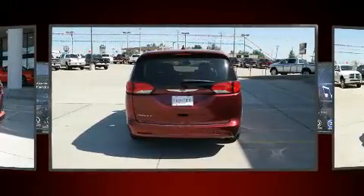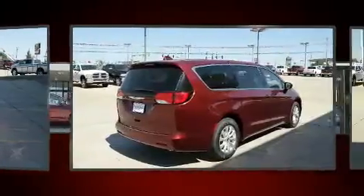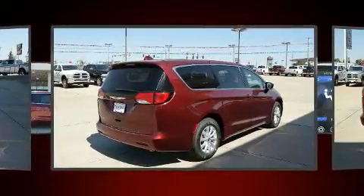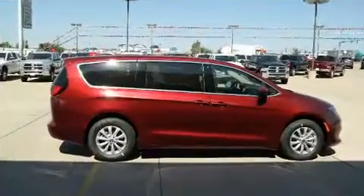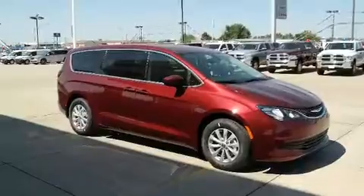Chrysler prioritized comfort and style by including one-touch window functionality, a tachometer, a blind spot monitoring system, a power rear cargo door, and remote keyless entry.